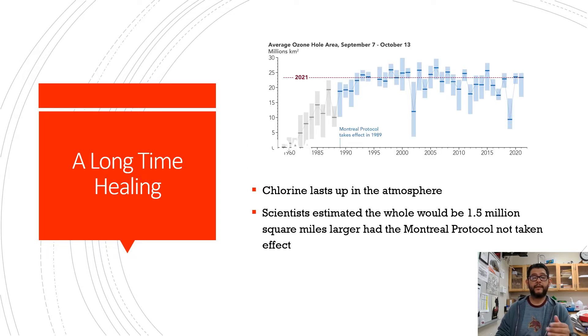The number continued to climb because chlorine had kind of a rebound effect. It took a while after the stopping of CFC use for the chlorine to go through its cycle and stop. It took effect in the late 80s into almost 1990, and as you can see the ozone hole has reduced over time slowly and has gotten better.